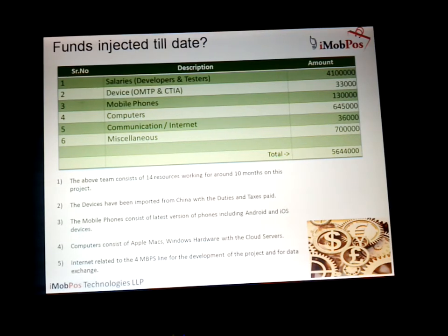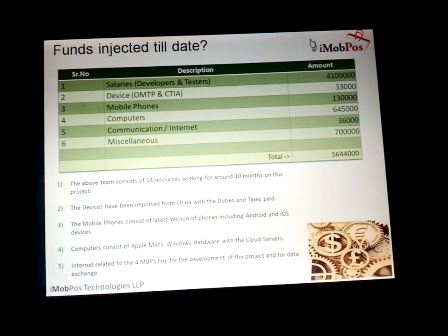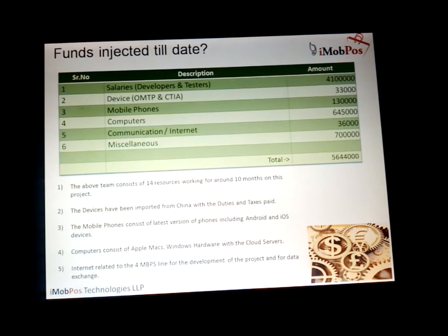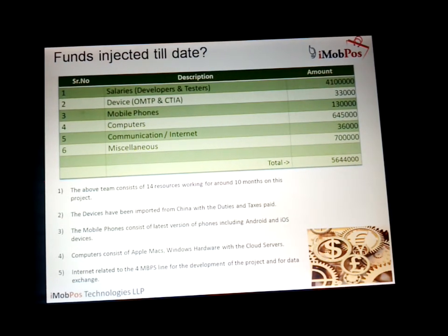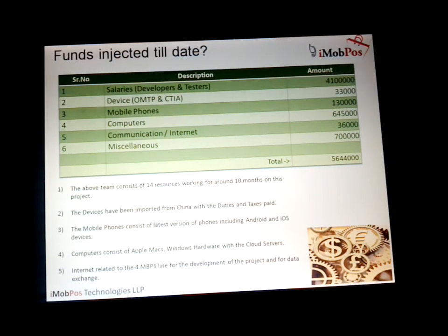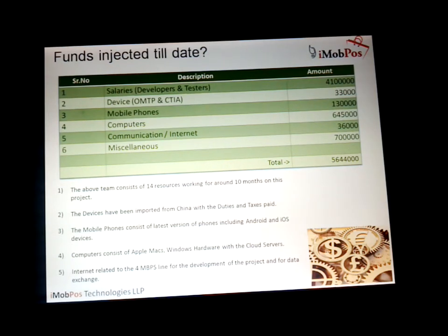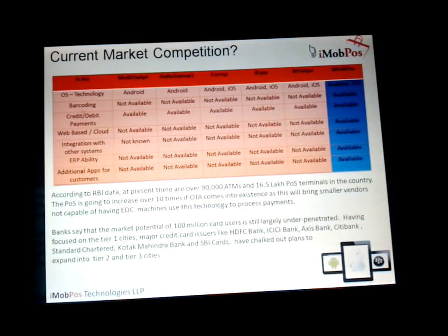The funds we have injected till date cover salaries, devices, mobile phones, computers, communication, internet, and miscellaneous costs — basically for the 14-member team working on this for the last couple of months to get iMobPos up and running on mobile tablets. Devices have been imported from China after duties and taxes. Mobile phones are the latest Android and iOS devices. Computers consist of Apple Macs and Windows hardware with cloud servers, accessed via internet connectivity used for development and data exchange between devices.